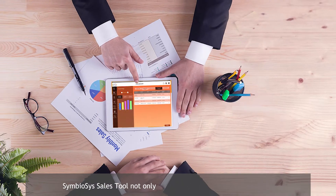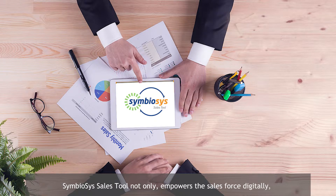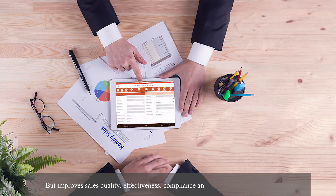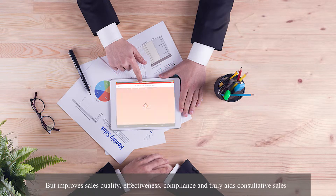Symboisy Sales Tool not only empowers the sales force digitally, but improves sales quality, effectiveness, compliance, and truly aids consultative sales.